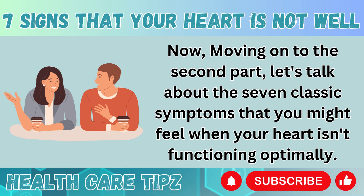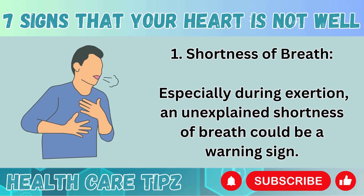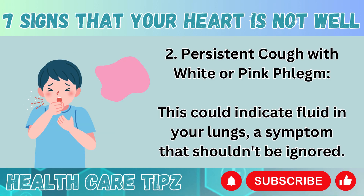Now, moving on to the second part, let's talk about the seven classic symptoms that you might feel when your heart isn't functioning optimally. Number 1: Shortness of breath. Especially during exertion, an unexplained shortness of breath could be a warning sign. Number 2: Persistent cough with white or pink phlegm. This could indicate fluid in your lungs, a symptom that shouldn't be ignored.